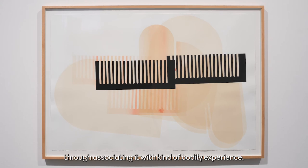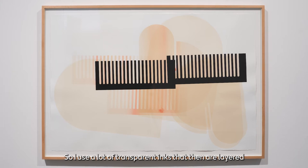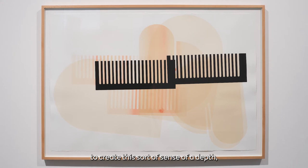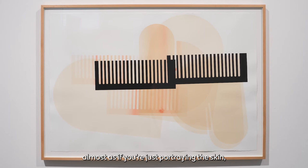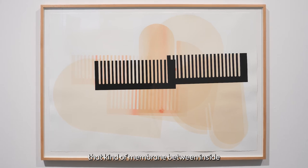Alongside these sculptural works is a series of print works, titled Pairing Pressing, made as one body of work. They feature simple geometric shapes — a recurring arc-like form that appears in both the sculptures and the prints. I use a lot of transparent inks layered to create a sense of depth, almost like fleshy skin, as if portraying that membrane between the inside and outside of the body.